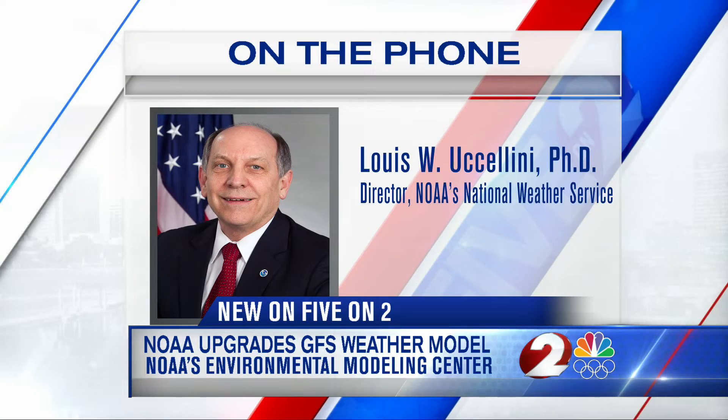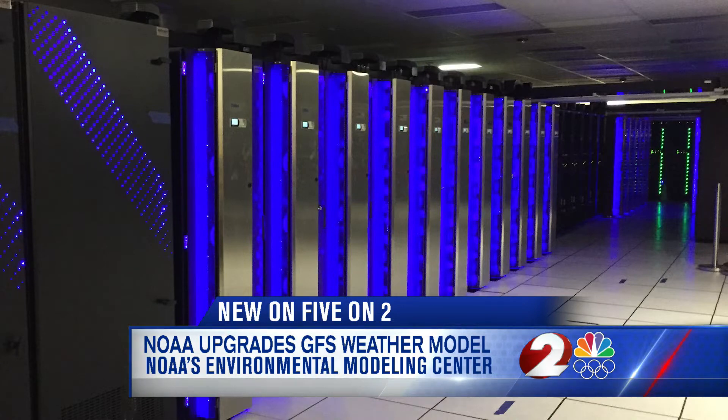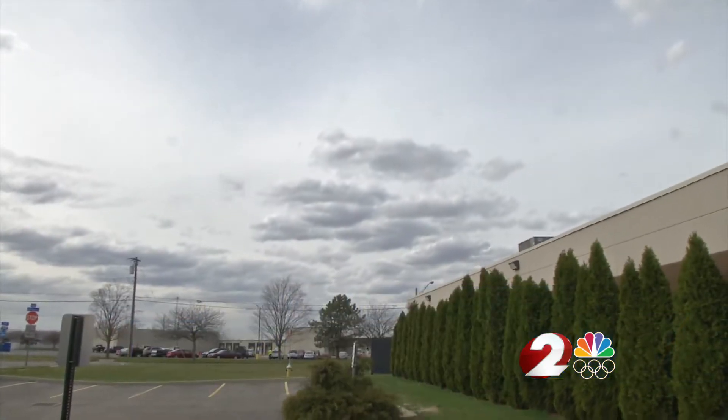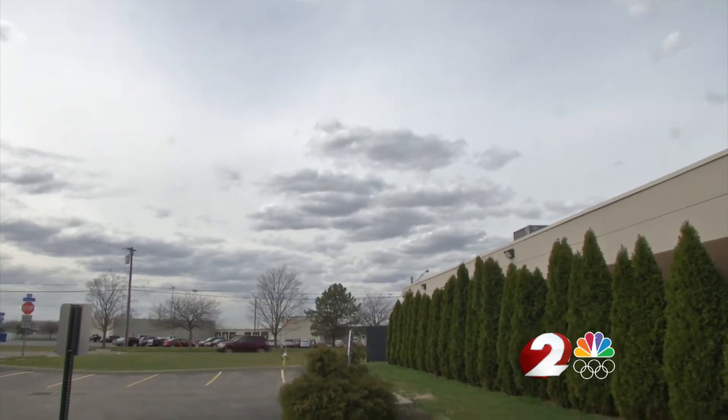These upgrades include doubling the vertical resolution in the model and fine-tuning the model's physics algorithms. NOAA's supercomputers are processing several quadrillions of calculations per second. These equations need data from the ground all the way up to well above the clouds, and models will now have twice as many levels throughout the atmosphere incorporated in the calculations.